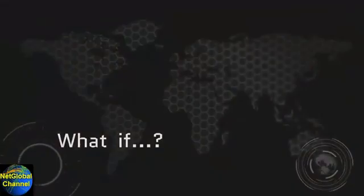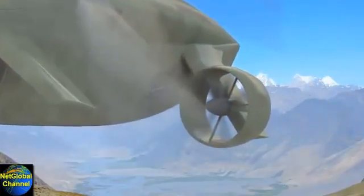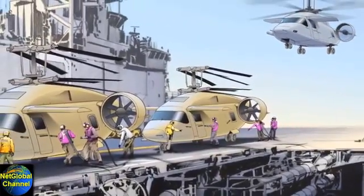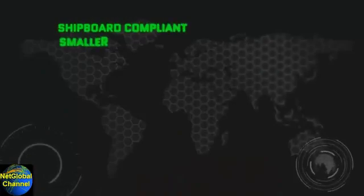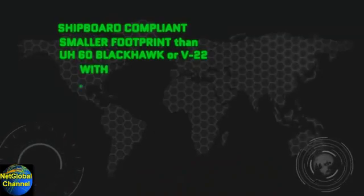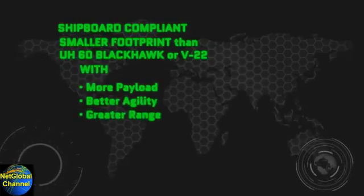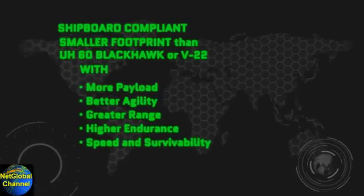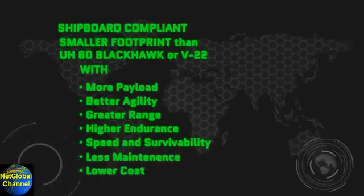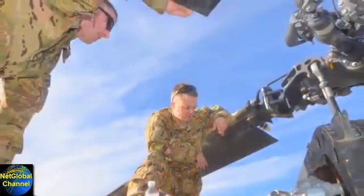What if they came together for one aircraft — one with over 80% of a tiltrotor's flat-out speeds, but for less than half the cost of a V-22? Think of it: a shipboard-compliant aircraft with a smaller footprint than either a Blackhawk or tiltrotor, yet one with more payload, better agility, greater range, higher endurance with speed and survivability, but requiring much less maintenance and lower costs than ever before.